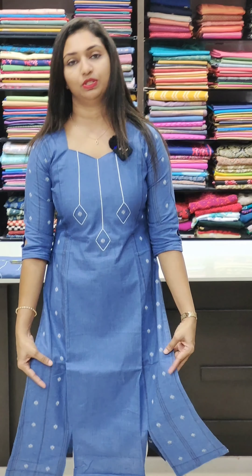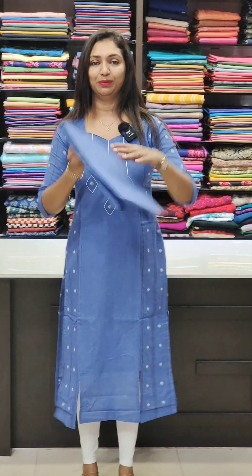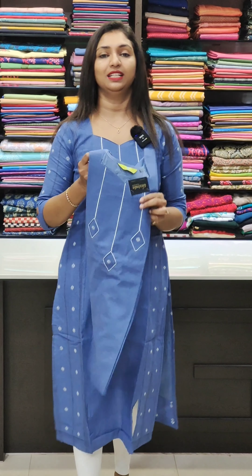The next one is in a nice blue shade — a denim color. It is a very nice color with white thread work. It has a nice neck, a 3-piece panel, and is printed in the middle portion. The sleeves are a plain pattern. It is a soft cotton fabric in the 980 range.